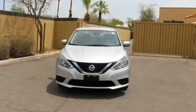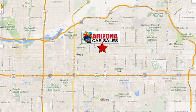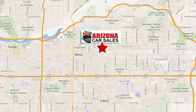Embrace the opportunity. Treat yourself to a test drive in this Nissan Sentra today. At Arizona Car Sales, you won't find a better vehicle for a better price. Conveniently located at 1648 East Main Street in Mesa, Arizona.